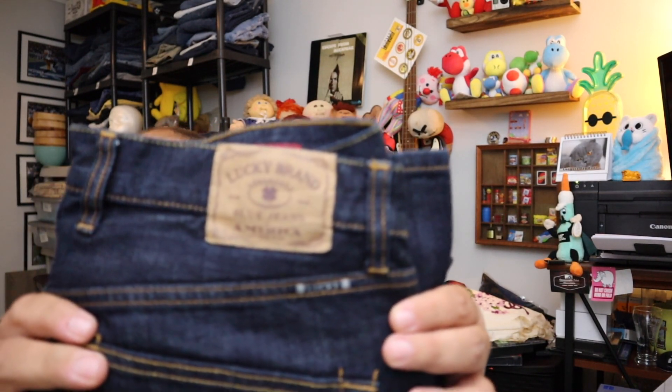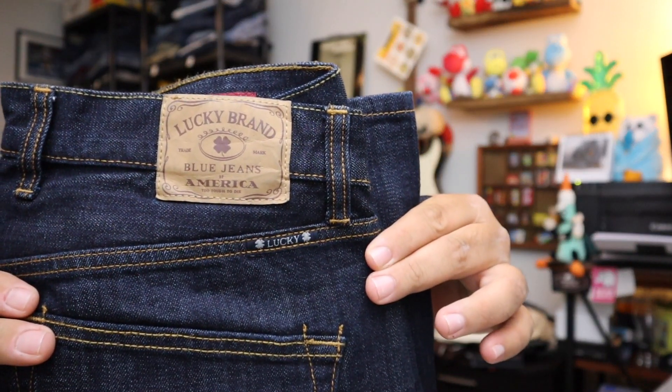Sold some jeans — these are Lucky Brand jeans right here. Size 32/34, Lucky Brand 121s, Slim Men's Jeans. $24 for these plus shipping.